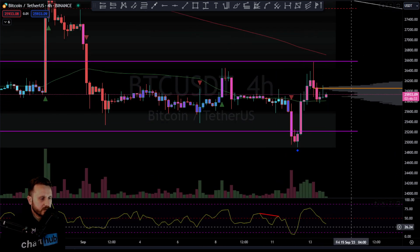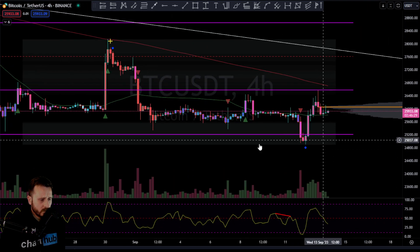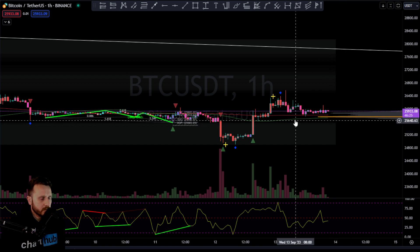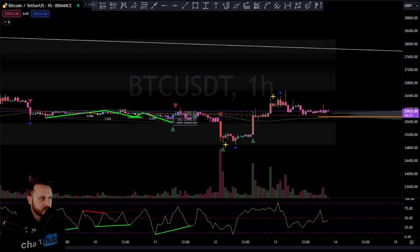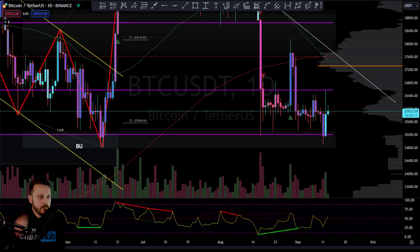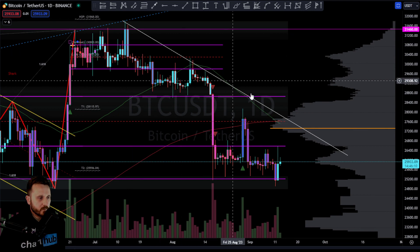I don't think our indicators are really going to give us much clue here. Our PRi is facing downwards — no major indication — and the one hour is fairly neutral, pretty relaxed for quite a few hours now. So I don't think I'd really be bullish on Bitcoin until we sort of break this downward trend.